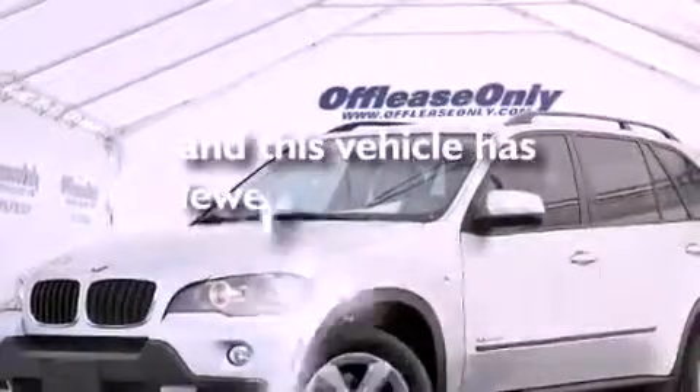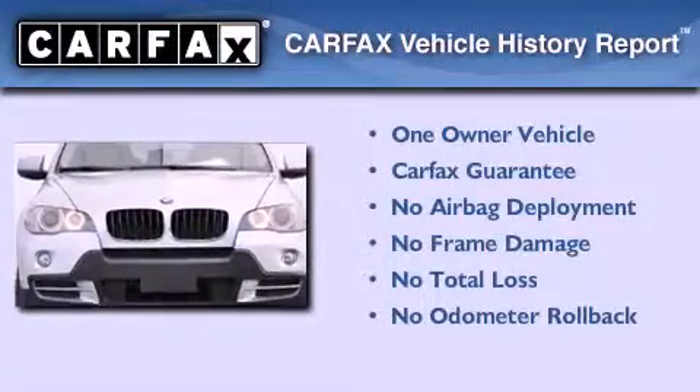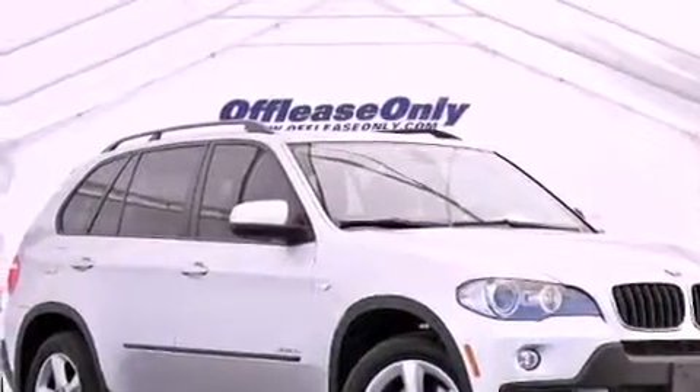This vehicle has less than 43,000 miles. This BMW has had only one owner and it qualifies for the Carfax Buy Back Guarantee. This vehicle is sure to sell fast — call and arrange your test drive today.